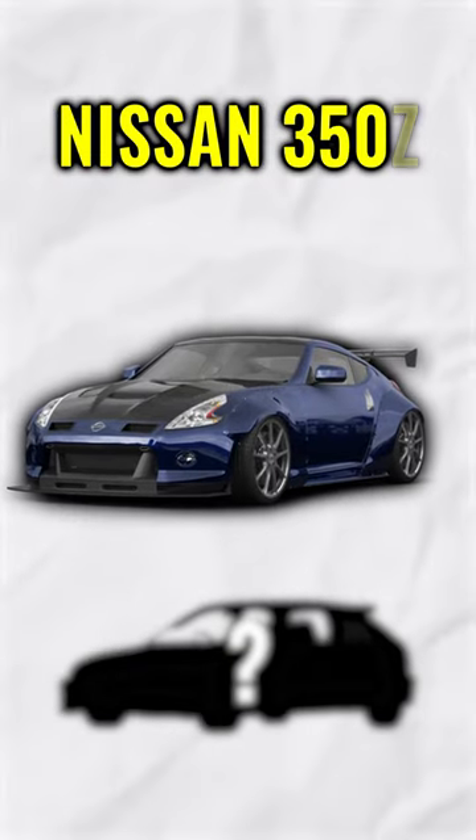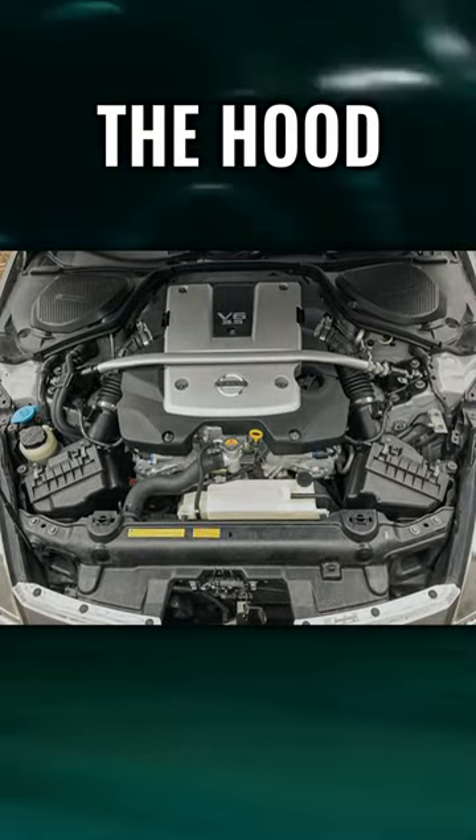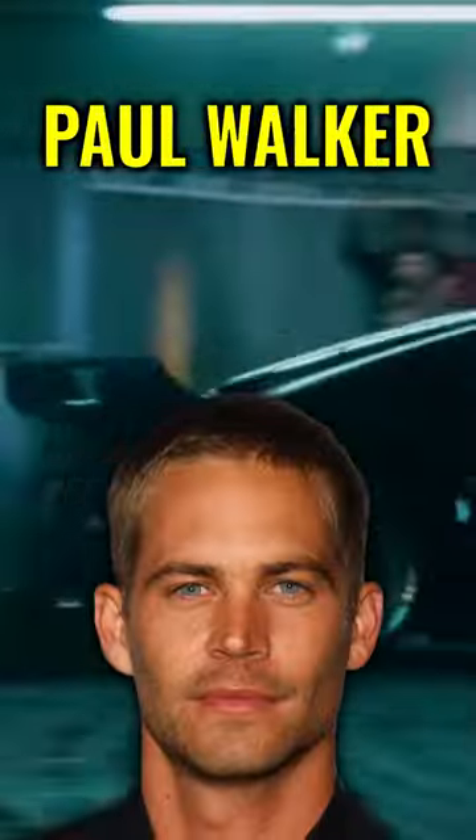Let's start with the Nissan 350Z. With the 3.5-liter V6 engine under the hood, it is a real eye-catcher in the movie The Fast and Furious Tokyo Drift. Maybe Paul Walker should have chosen the 350Z over the Porsche.